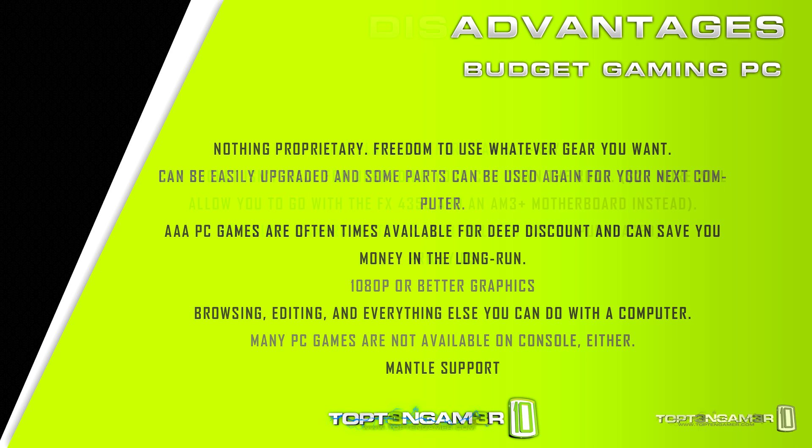Disadvantages of the gaming PC: you're always tempted to upgrade, sometimes more than needed. There's no guarantee that a new game will run smoothly on your computer, and there can be costly upgrades down the road. There's an OS cost involved if you need that. With this particular build we're using an FM2 socket, which is not ideal for future upgrades — an AM3 Plus is a much better option if you can go with that. And we don't have any of the unique camera features that you can get by spending an additional $60 on the PlayStation 4.